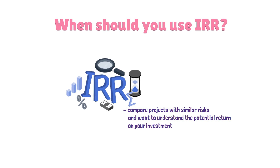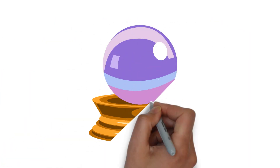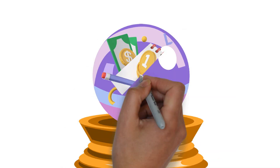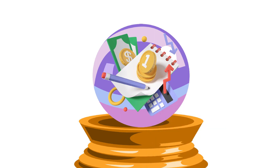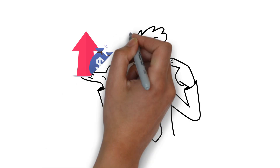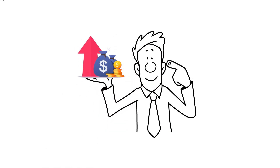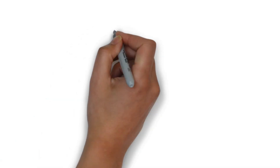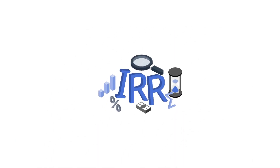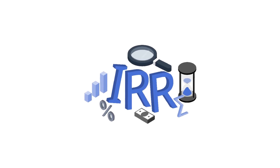To sum it up, IRR is your financial crystal ball. It helps you predict the future financial performance of your investments. Armed with this knowledge, you can make smarter financial decisions, whether you're a business leader or an individual investor. So there you have it, folks — Internal Rate of Return demystified, simplified, and handed to you on a silver platter.